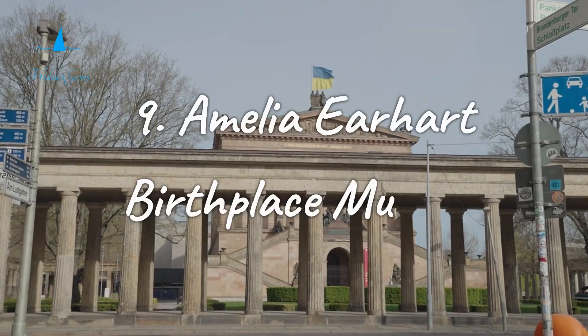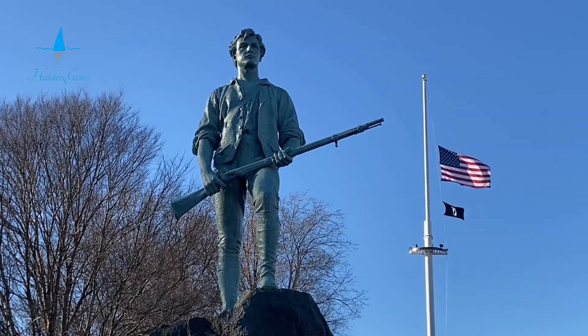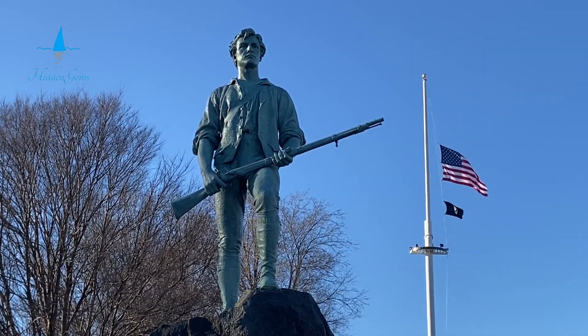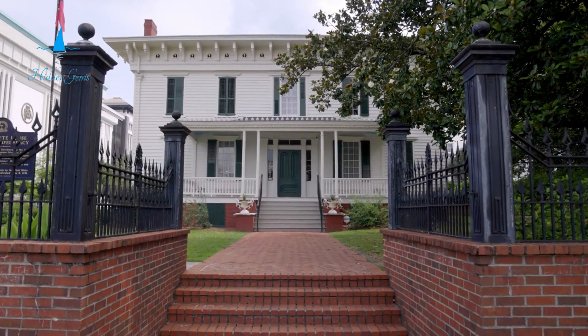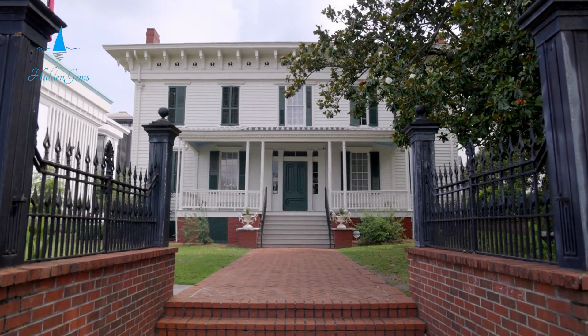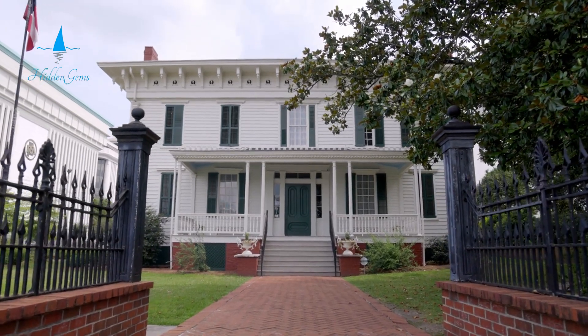Number 9. This Gothic Revival cottage is where Amelia Earhart, the famous aviator, was born and spent much of her childhood. The museum displays her items, photos, and memorabilia from Earhart's life and career. Explore her groundbreaking flights and her support for women in aviation.